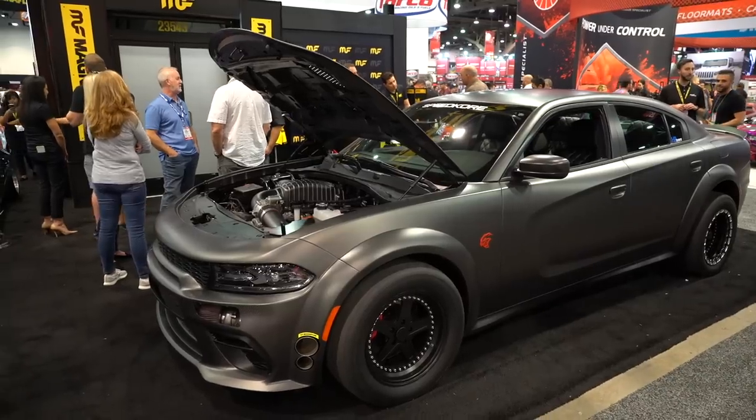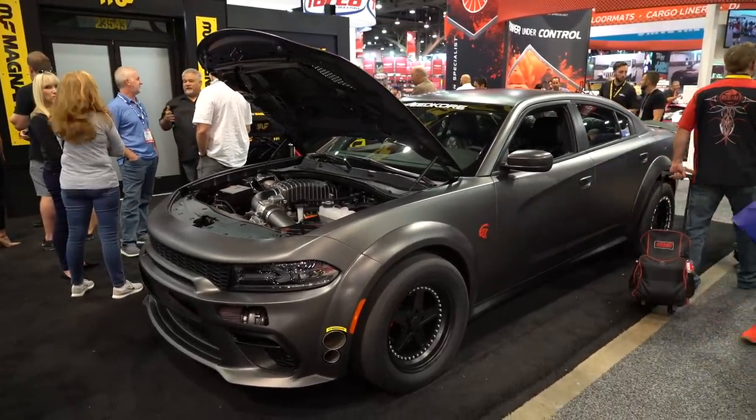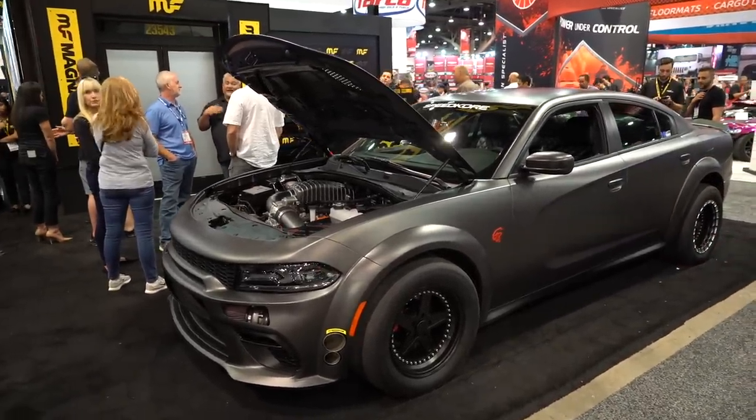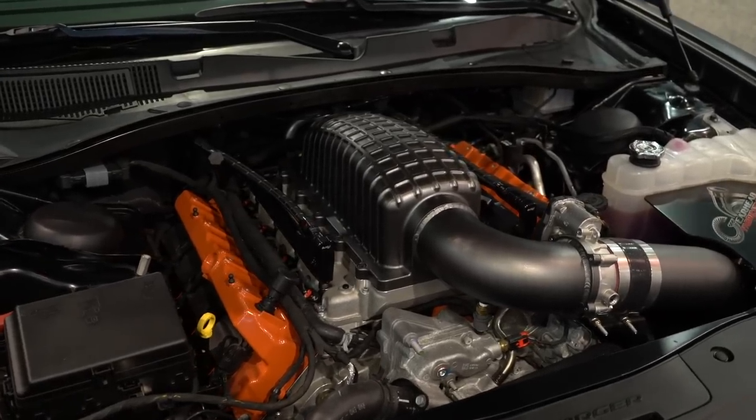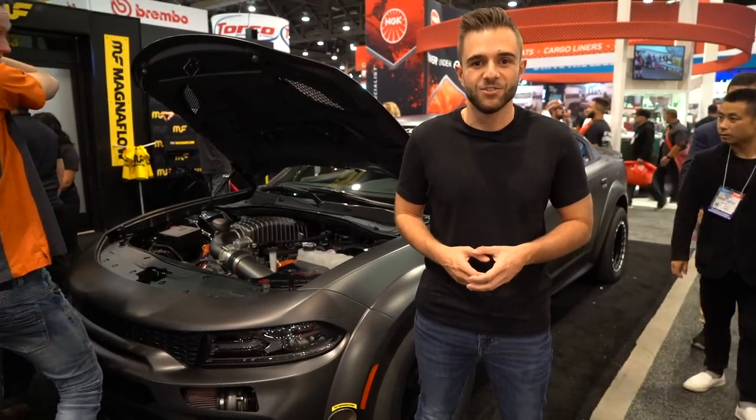Though it's somewhat hard to believe, early dyno tests show that the Charger is hitting 1,525 horsepower at the crank on what Speedcore calls a conservative 26 pounds of boost. And much like all of Speedcore's past creations, we can't wait to see this Charger hit the drag strip.